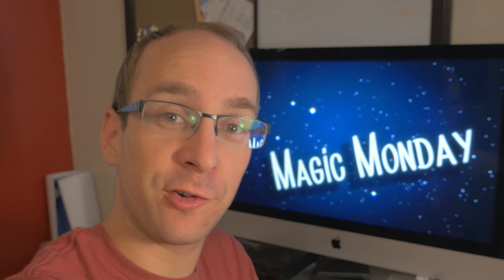It's Magic Monday. Sorry, this is all shaky. I do not have my tripod right now, so we're just doing this handheld.